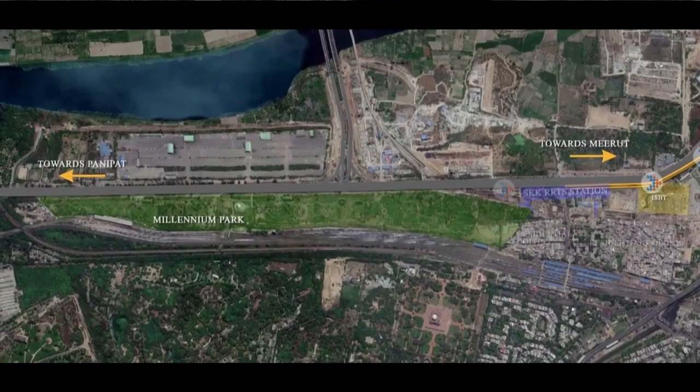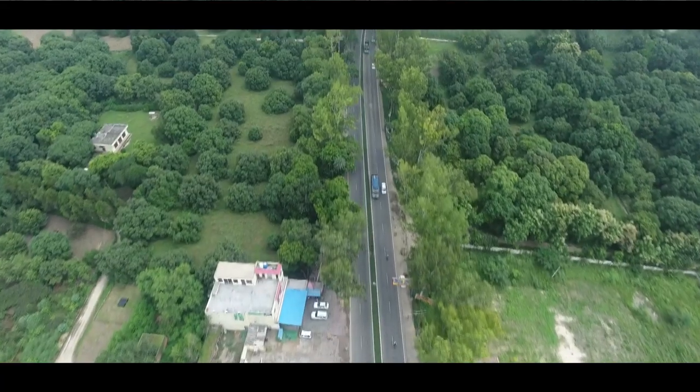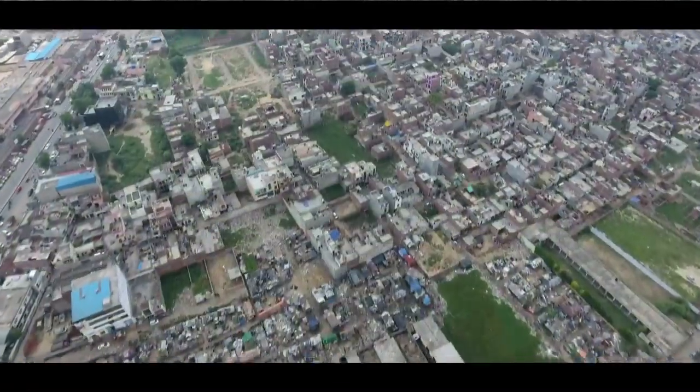NCRTC has advanced with new thinking from the very beginning. The whole alignment from Delhi to Meerut was surveyed through drone cameras, which has provided a true and correct picture of the whole catchment area.